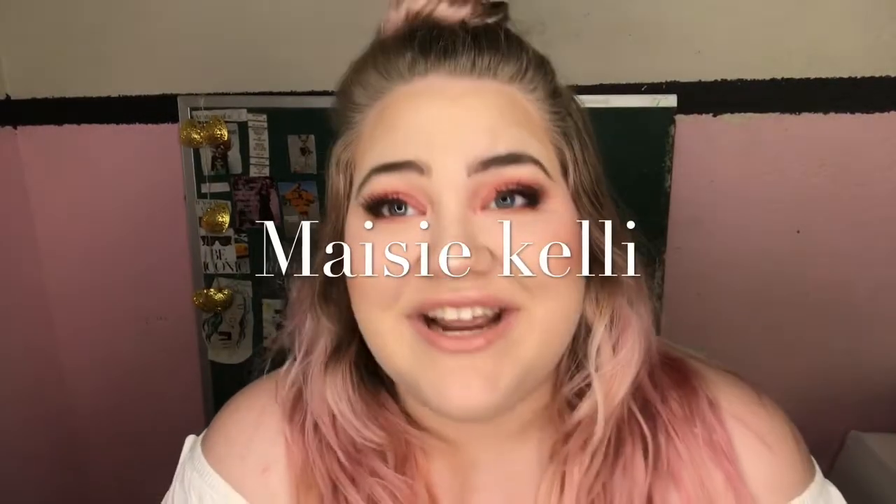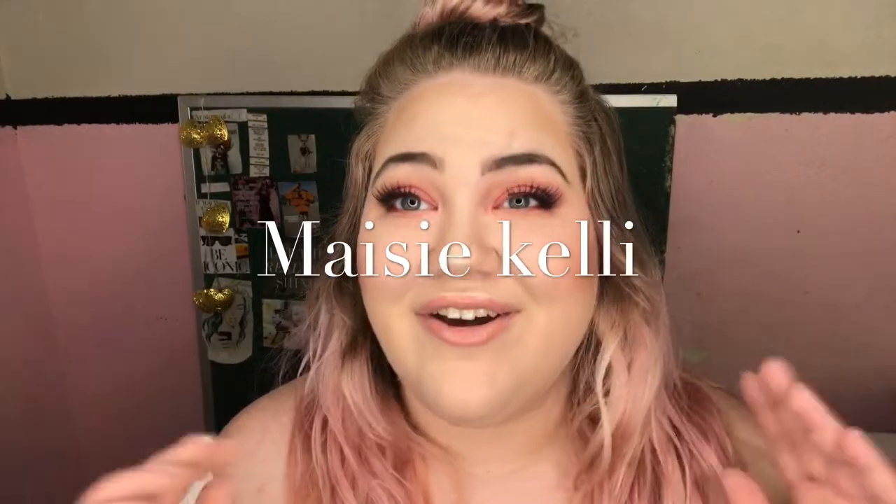Hey guys, today I'm going to go over my cosmetologist go-to hair products — all my hair products that are always in my circulation. I'm a licensed cosmetologist in Nevada and Utah, and these are the products I recommend. Most of them are professional products, which I always recommend because they are higher quality and better for your hair.